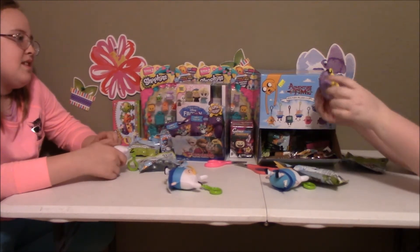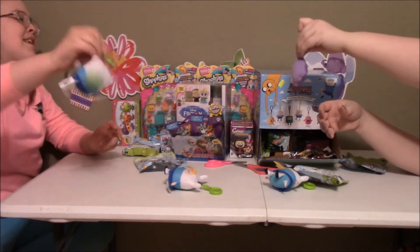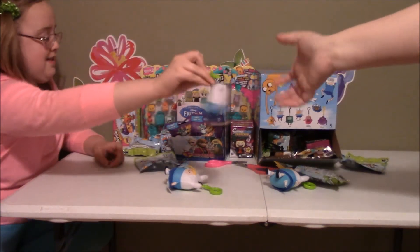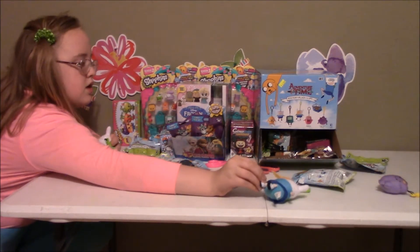Look how cute she is! I want to cut this tag thing off. Oh my gosh, look at her back! Okay, give me yours. Let me show them. Give me the Fiona — I want to show Fiona. But we have a complete collection! I wish we had them all here so we could show them all, but they have been dispersed.